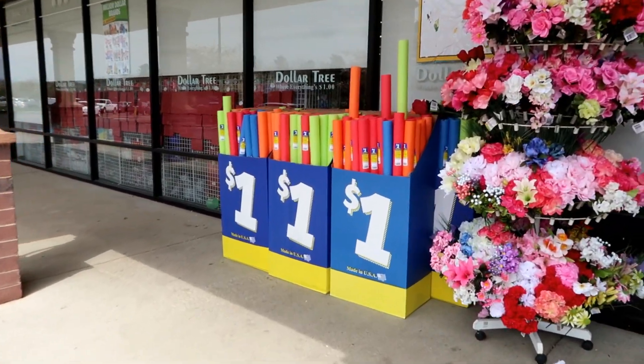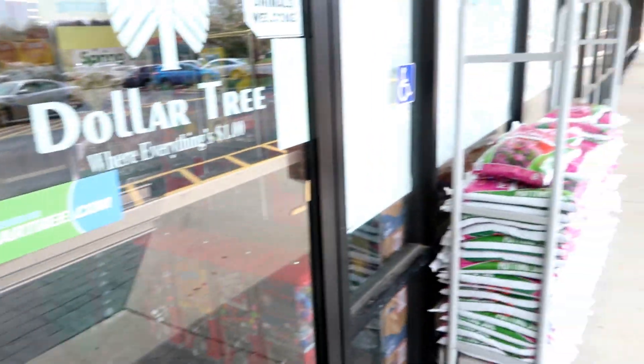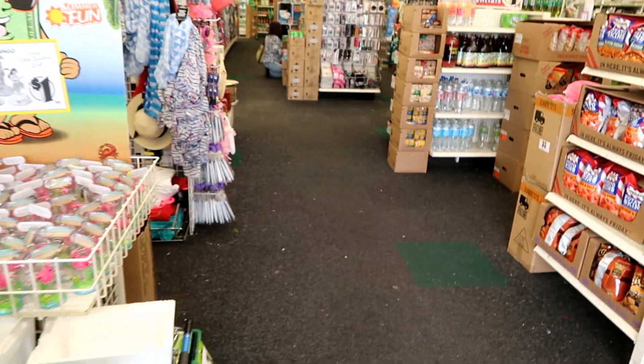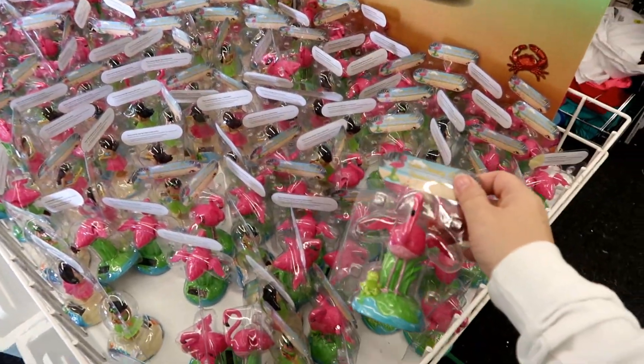Interesting fact - the people who invented the pool noodle were connected to Vanderbilt University. Students from some research at Vanderbilt University were involved. So we have pink flamingos out too.